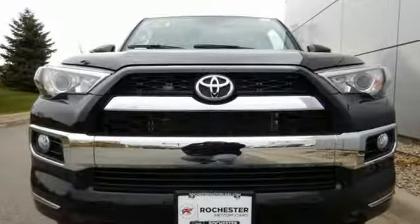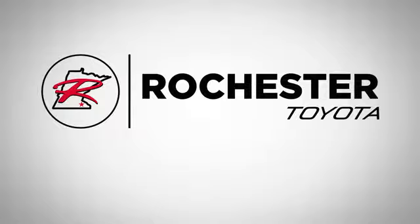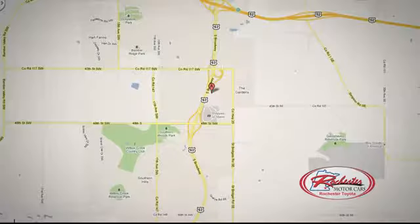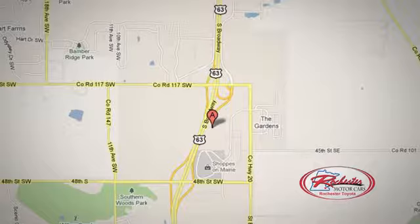This tough 4Runner prepares you for the unexpected. Come give it a test drive today. Located at 63 South in Rochester, Minnesota. Call, click, or stop in today — we're conveniently located between 40th Street and 48th Street Southeast on Highway 63.